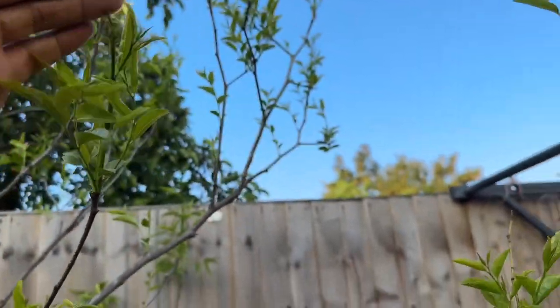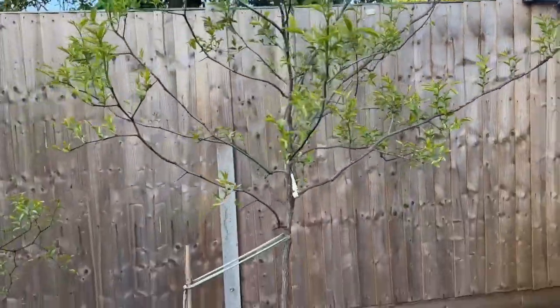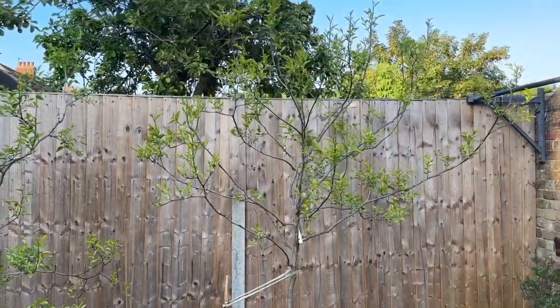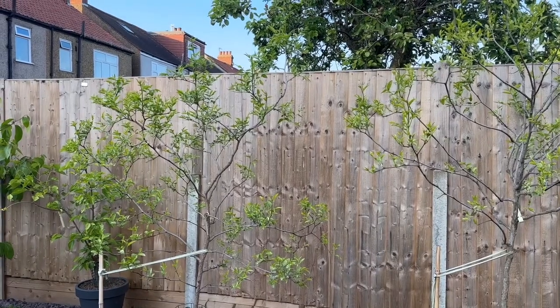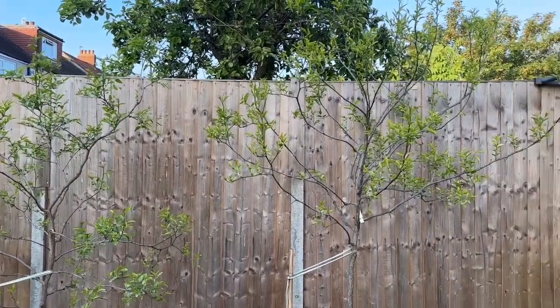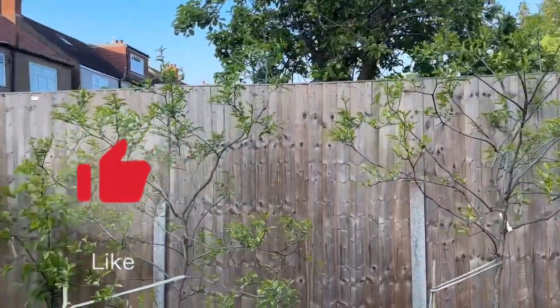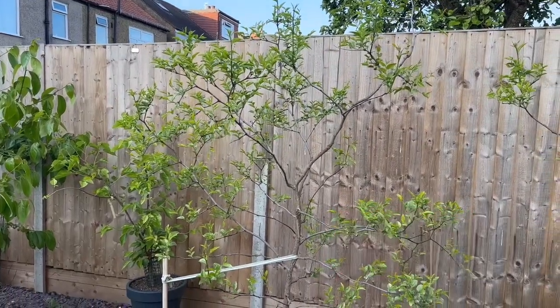So there you go guys, just a quick update on my beautiful jujube trees. I'll do more updates in the coming weeks as they start to flower — I have noticed actually a few little buds, but they're really tiny to show you on camera. If you like this video please give me a big thumbs up, and if you haven't subscribed to my channel I'd appreciate you subscribing. Happy gardening!